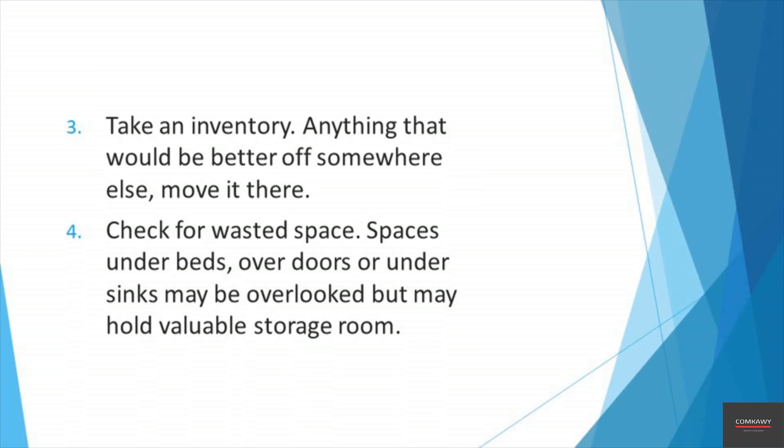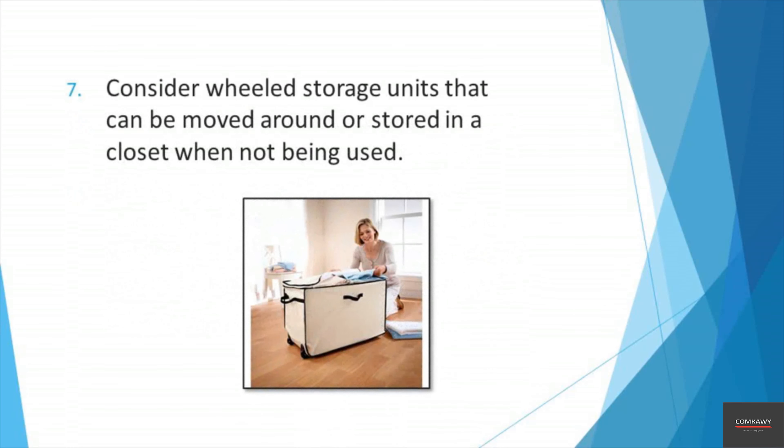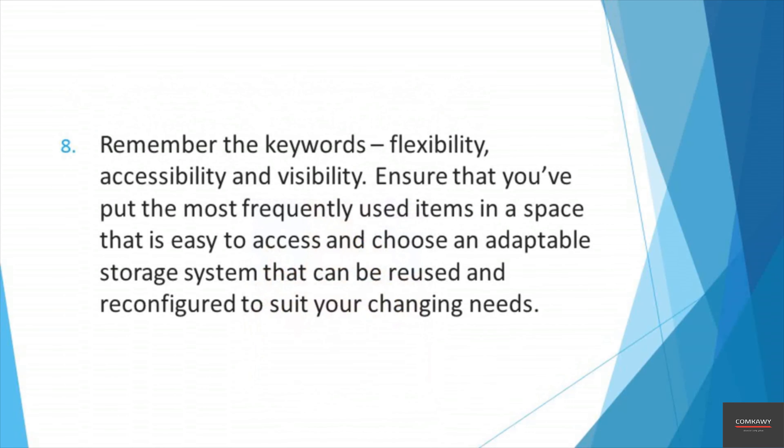Top tips for home organization. Begin in one place: decide which space is your top priority and start there. Focus on it until it's completely finished before moving on. Allow enough time: have realistic expectations of how long it'll take you to thoroughly reorganize your home, and schedule a few hours every day to the task. Take an inventory: after any unwanted items are removed, inspect what remains and decide if it's in the right or wrong place. Anything that would be better off somewhere else, move it there.